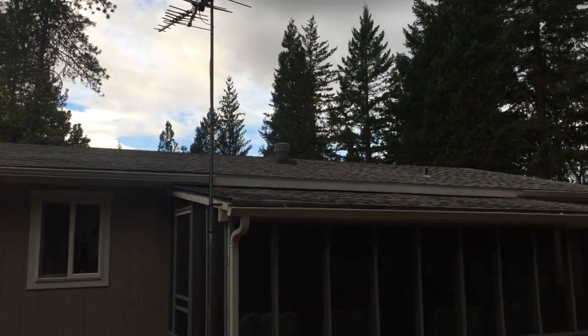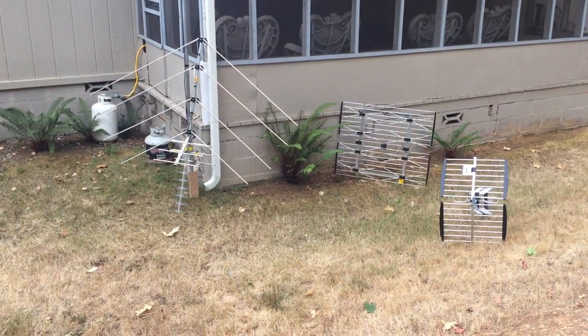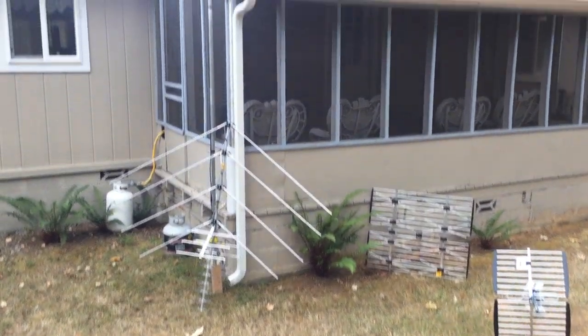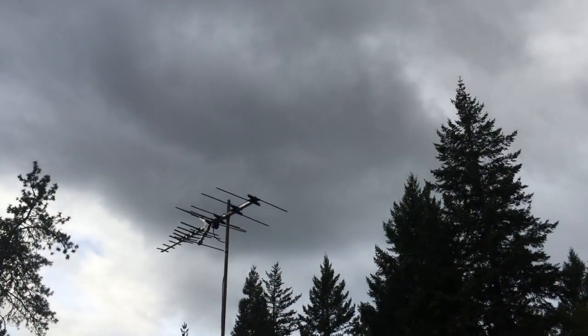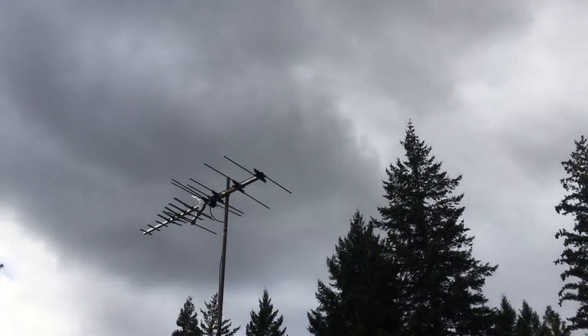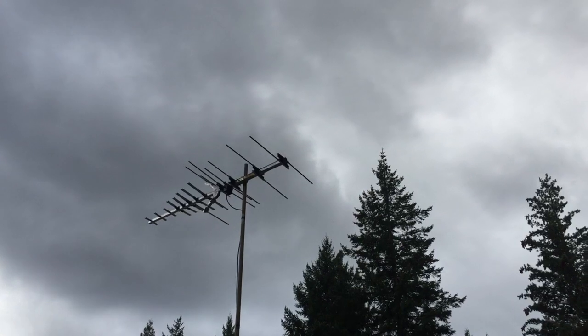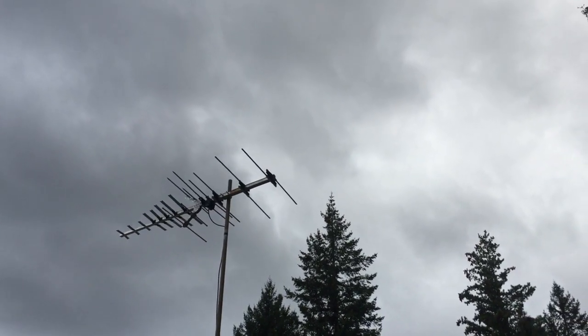In this video I just thought I'd talk about some of the antennas I most commonly use. One of my favorites is the Weingard HD 7694P. It's not that big of an antenna but it performs quite well, and it's pretty good in wind storms. I'm not sure exactly what wind speed it'll handle, but it looks like it can handle 100 mile an hour winds.